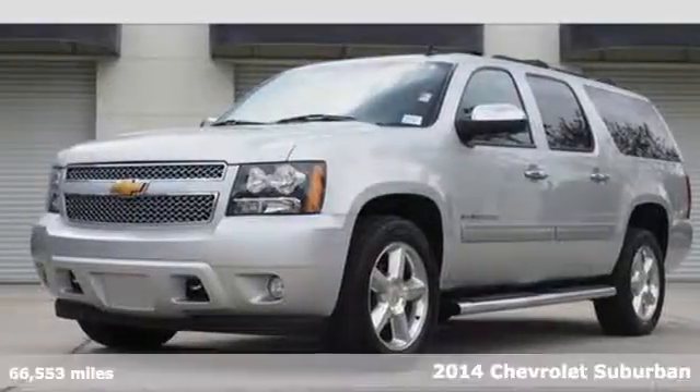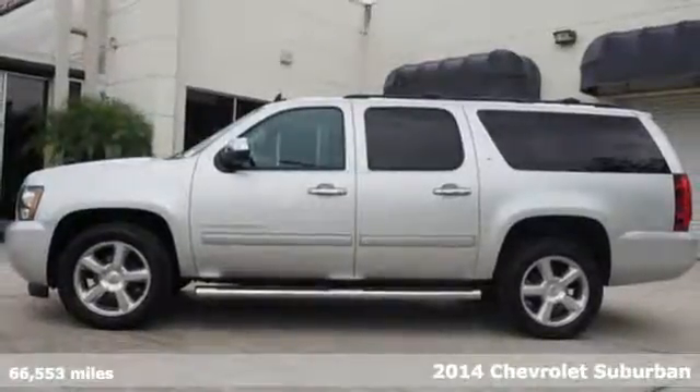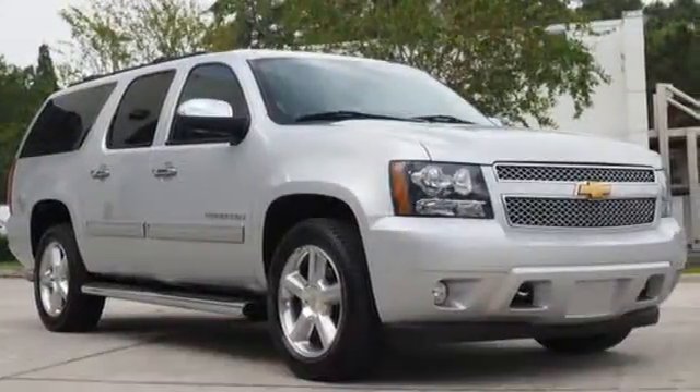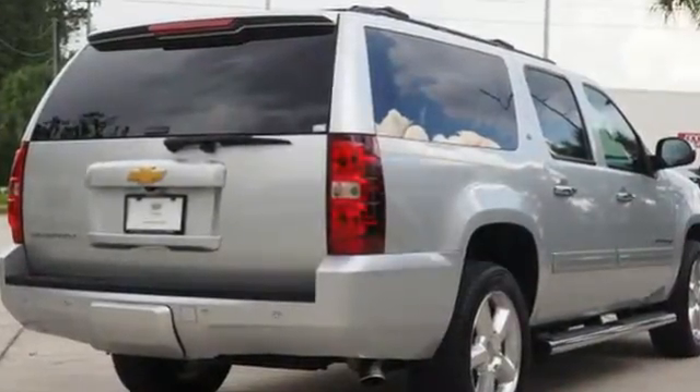It's a 2014 Chevrolet Suburban. Don't settle for the middle ground. Put your faith in this trustworthy Suburban. This tough-as-nails SUV comes equipped with a trailer hitch receiver, V8 engine, and stability and traction control.